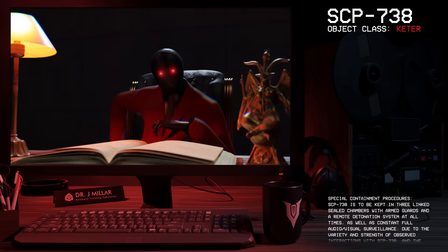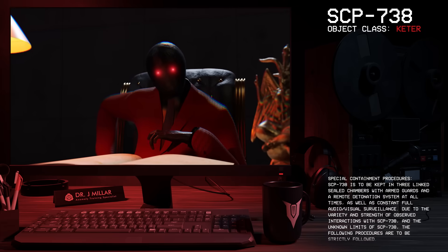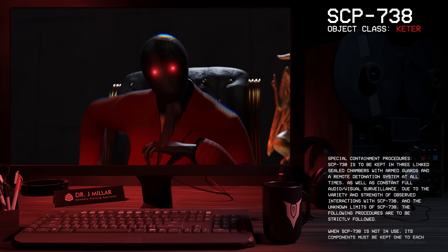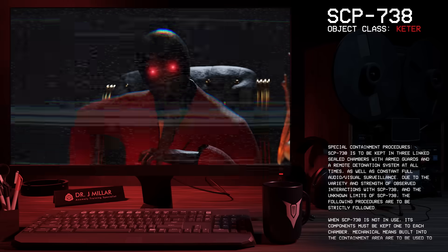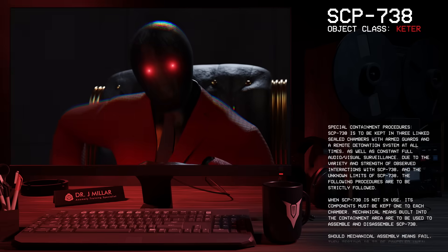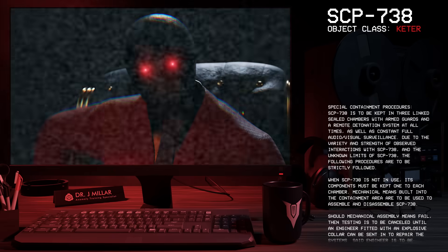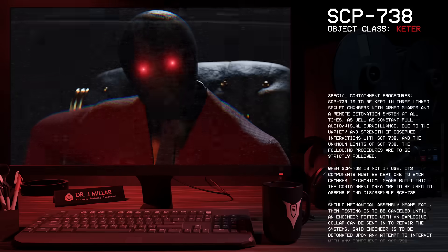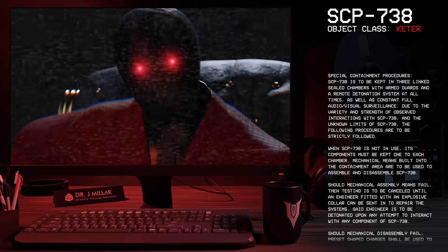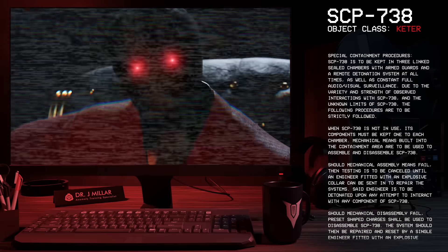Special Containment Procedures. SCP-738 is to be kept in three linked sealed chambers with armed guards, a remote detonation system at all times, and constant full audio-visual surveillance. Mechanical means built into the containment area are to be used to assemble and disassemble SCP-738. Should mechanical assembly means fail, testing is to be cancelled until an engineer fitted with an explosive collar can be sent in to repair the systems. Said engineer is to be detonated upon any attempt to interact with any component of SCP-738.